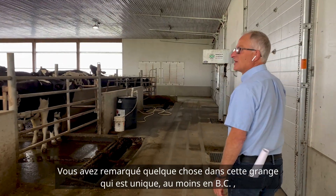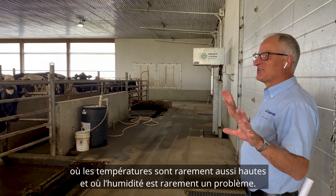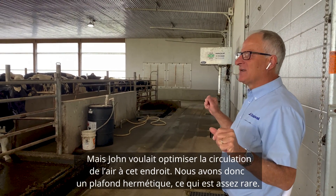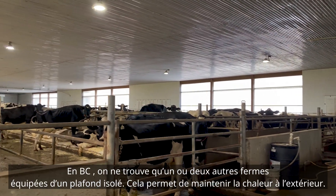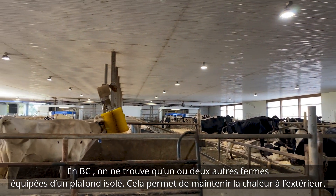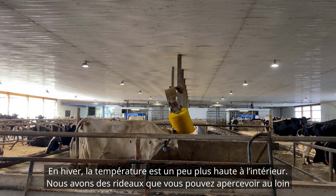One thing about this barn that is unique, at least in BC where temperatures do not typically stay that high and humidity is not a problem most of the time, is that John wanted to maximize airflow, so we have a closed-up ceiling — which is pretty rare in BC. There might be one or two other farms that have this. It's insulated above, so it keeps the heat out, and in the wintertime it keeps it a little warmer in here.